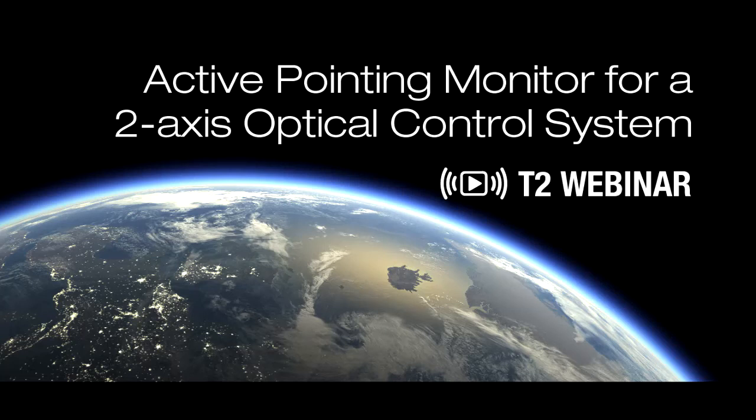Hello everyone, and welcome. Thank you for joining us today. My name is Erin Majerowicz, and I will be your host for this NASA Technology Transfer Program webinar on NASA's active pointing monitor for a two-axis optical control system. This session will be recorded, and your microphones will be muted throughout the presentation. If you have any questions, please type them into the chat box in the lower right-hand corner of your screen. We will answer your questions during the Q&A session at the end.